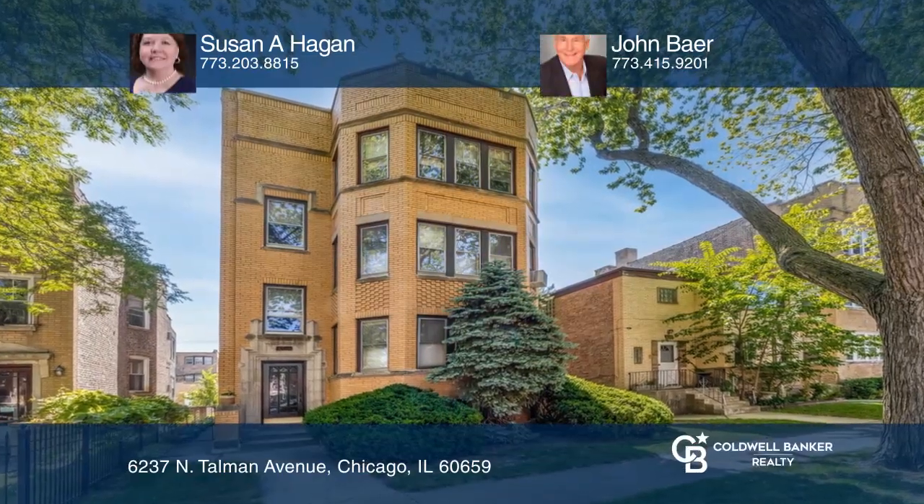Whether you want to occupy or use it as an investment, this three-unit building is right for you. Each unit has a large living room, separate dining room, three good-sized bedrooms, and two full baths. Enjoy an evening kitchen with a built-in and separate pantry. The basement is clean and dry with good ceiling height.